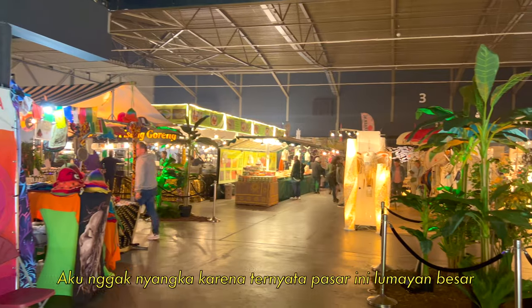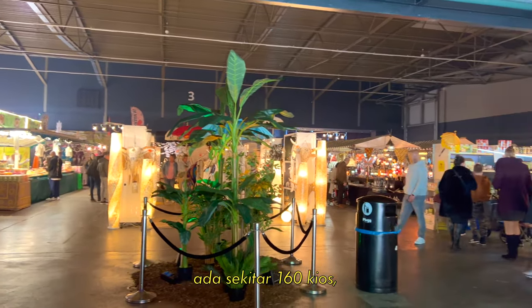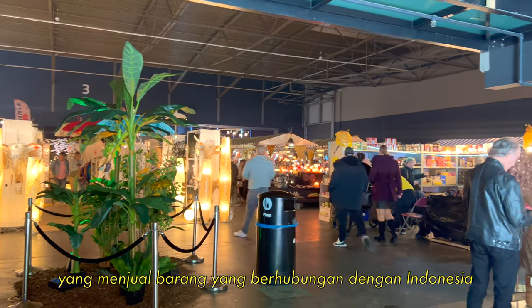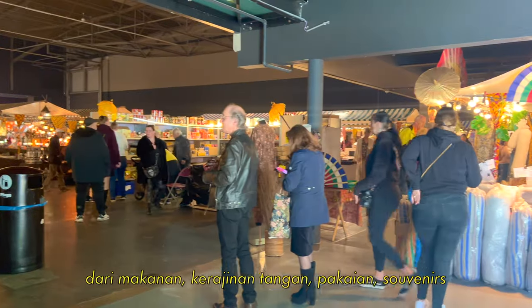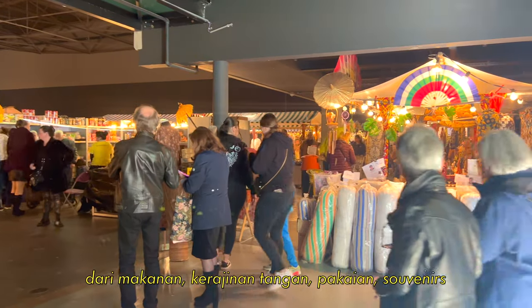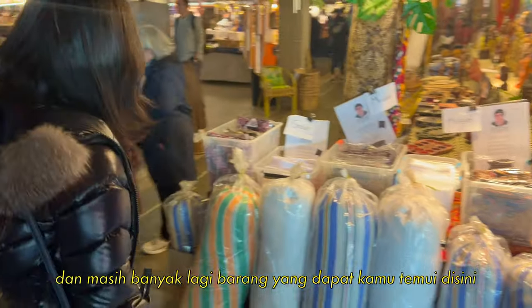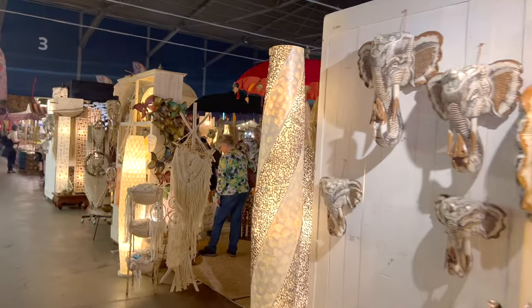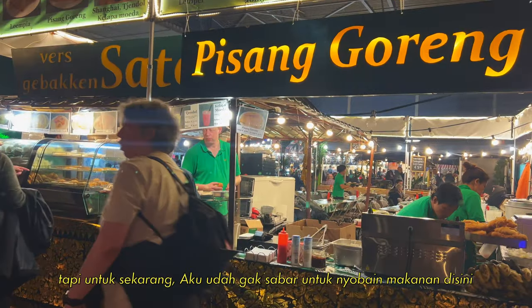I'm surprised that this market is actually huge. There are roughly 160 shop stalls that are selling mostly Indonesian-related stuff — from foods, hand crafts, clothing, souvenirs, and many more items you can find here. I'm going to check all the items later, but first I'm so excited to try the foods here.